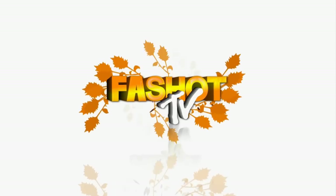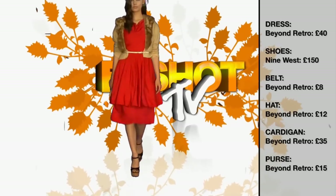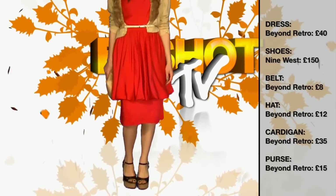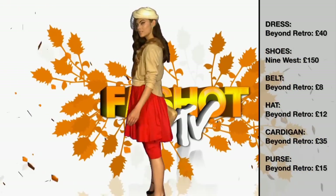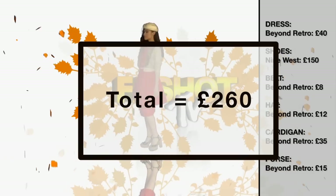For outfit number two, we have this gorgeous dress from Beyond Retro. The cardigan, the belt, the purse and the hat also from Beyond Retro. And we've topped that off with a pair of shoes from Nine West from House Affraiser.